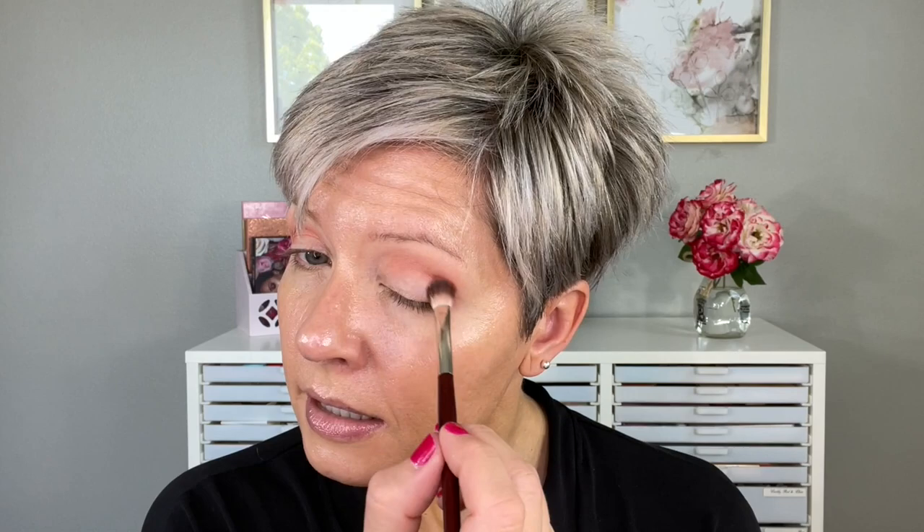Let's go down to a smaller brush and go straight in with this bright orange — that is called Campfire, very appropriately named. I'm using the BK Beauty 206 brush. It's pigmented, but it's not so pigmented that you put your brush on your eyes and think, oh no, I have too much blending out to do.